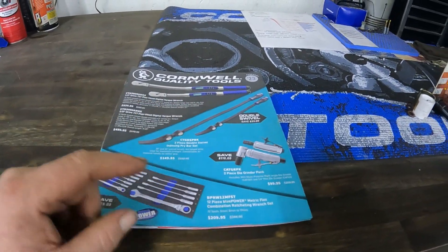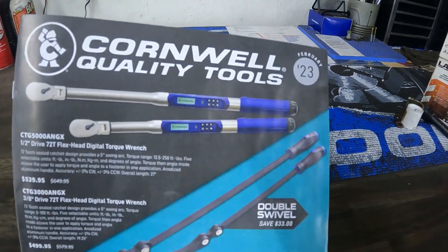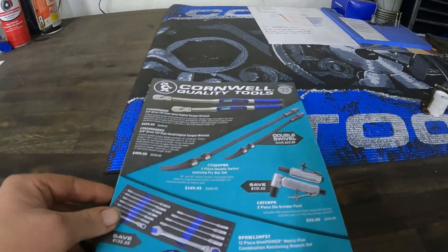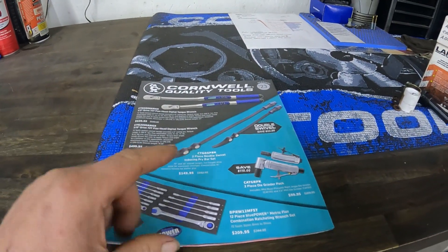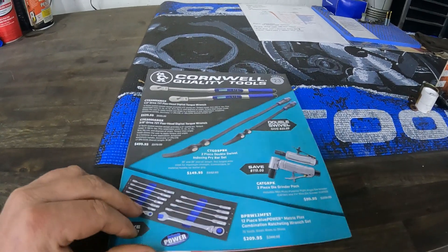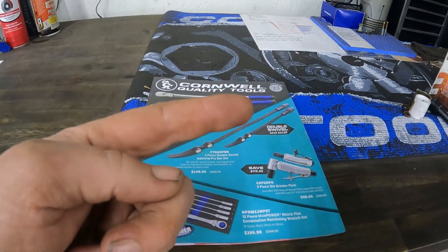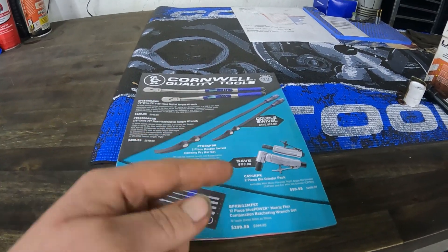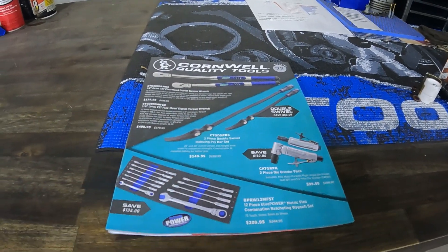Hey there folks, back at you with another video. We got ourselves the February Cornwell flyer, so let's see what's all in there, what kind of deals they have. Please like and subscribe, it helps the channel out a lot and doesn't cost anything. Let's get past the intro and get into this.